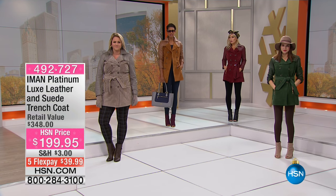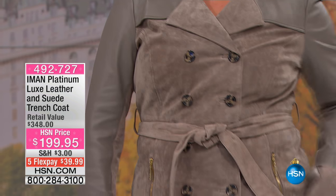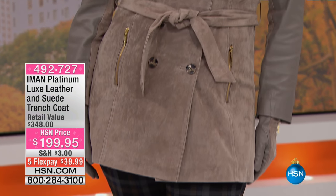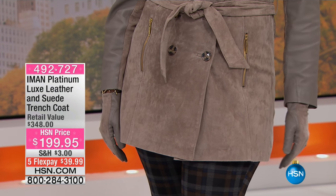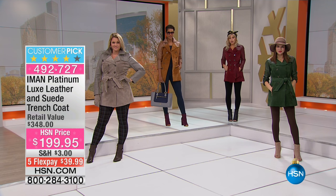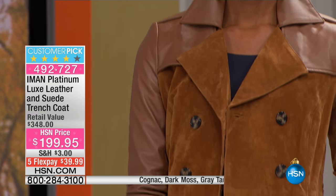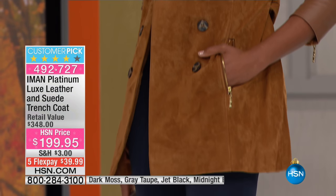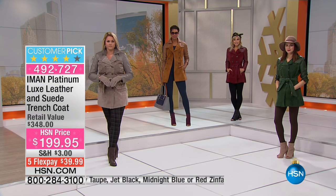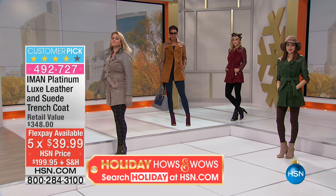It is our today's special and it is on fire, just like our beautiful suede trench coat. I had the privilege of launching this with Iman — it was on fire. Women fell in love with the leather and suede texture; in fact you made it a customer pick. We have the luxe leather and suede trench coat today at $199.95, five credit card payments or six when shopping with your HSN card, saving you $148 off retail.